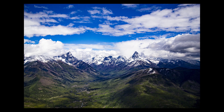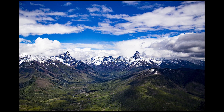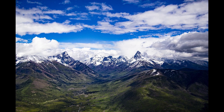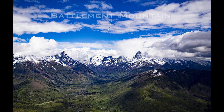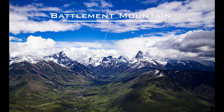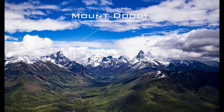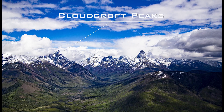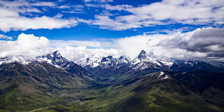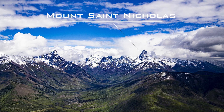Three prominent mountains emerge from behind layers of low-hanging cumulus clouds. At the very end of this valley, creating a wall made of rocky escarpment, Battlement Mountain fills the entire end of the valley above Cole Creek. On the left side, Mount Doody reaches out from the ridges above Cloudcroft Peaks and across Cole Creek to the right, high above the surrounding Rockies, Mount St. Nicholas towers over the jagged mountains and lush green valleys.